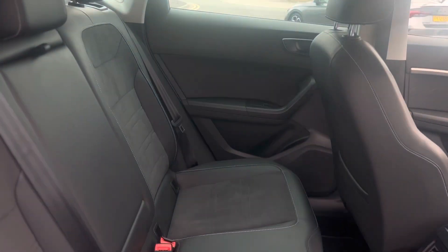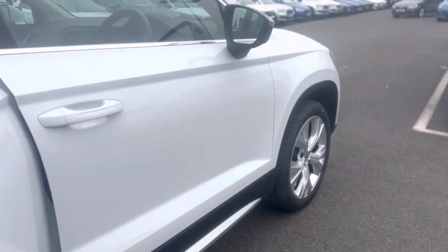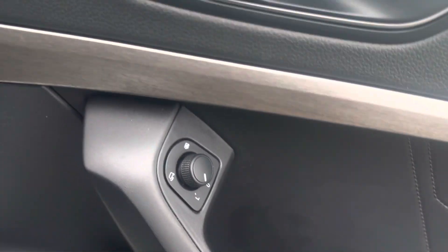As you can see, it's the leather and suede combo with ISOFIX points to both rear seats. Keyless entry into the vehicle, and electric windows throughout with electric folding mirrors and electric heated mirrors.